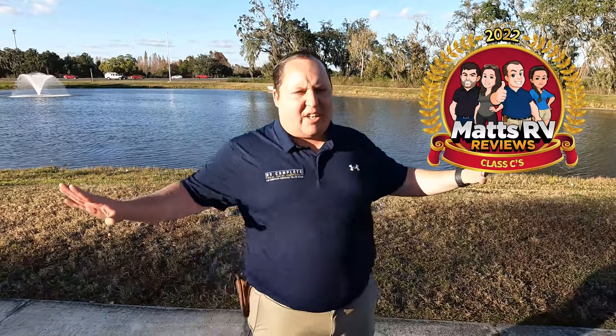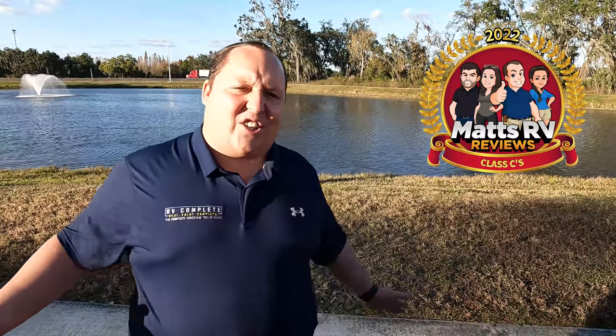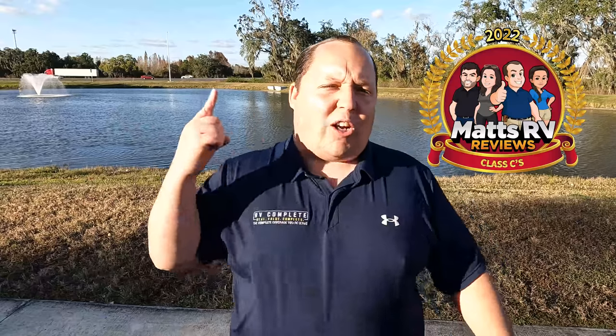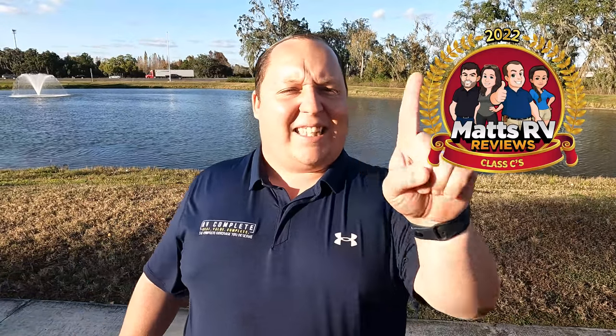This is by far my favorite category in the entire RV industry because every level of Class C's on the market — big, small — we're looking at them all. You won't believe who we selected as the number one Class C for 2022, and there's a strange reason why. You'll just have to stick around and watch the whole top five list.